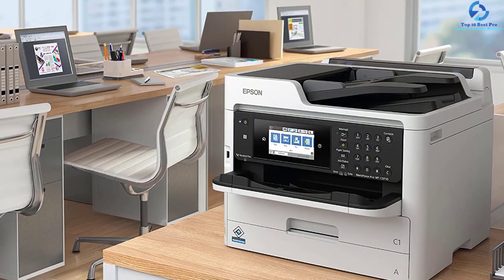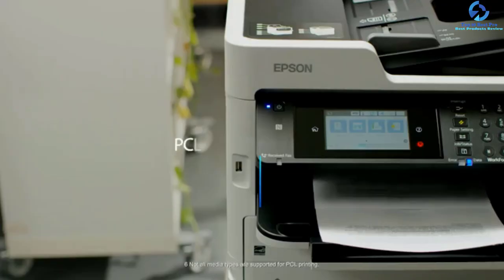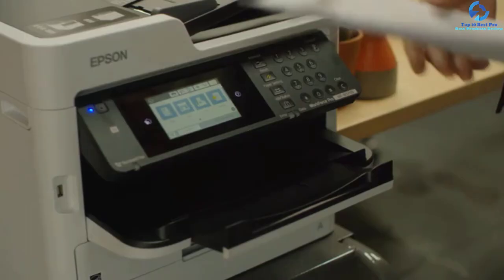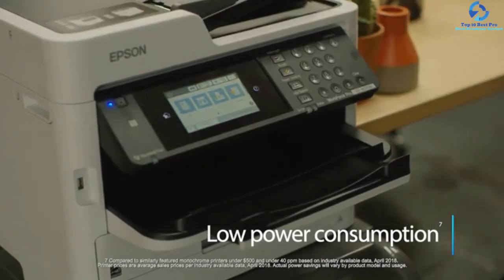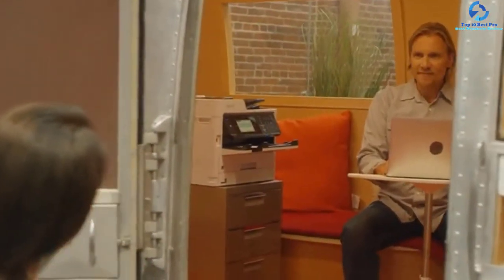The presence of auto two-sided print and a 50-page duplex automatic document feeder is useful for faxing, scanning, copying, and printing easily. You will save significantly on running costs and ink costs. Due to the heat-free technology, it uses less power compared to laser printers and decreases the ecological footprint. Users prefer this unit over competitors as it assures fast-drying and durable ink along with excellent print quality.